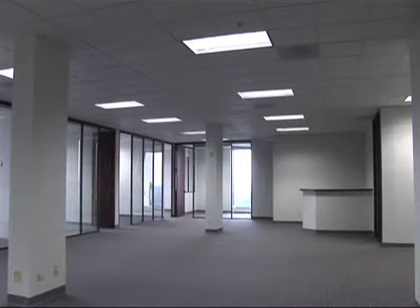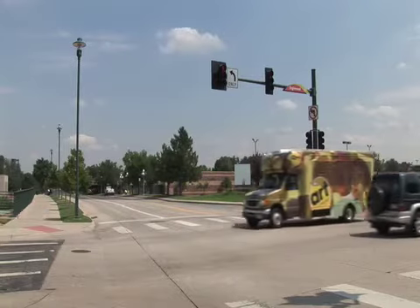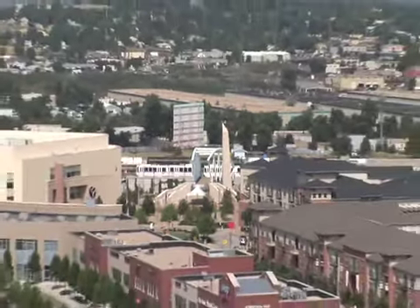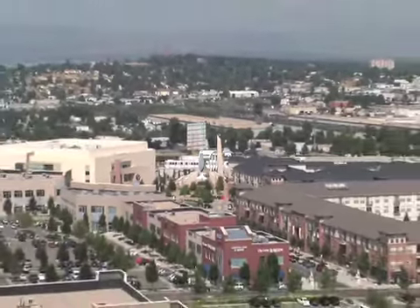When you add in the conveniences that are all within walking distance — such as the Denver Art Bus Line, the light rail, and numerous retail and restaurant choices — you really start to understand why the owner calls this an urban suburban environment.